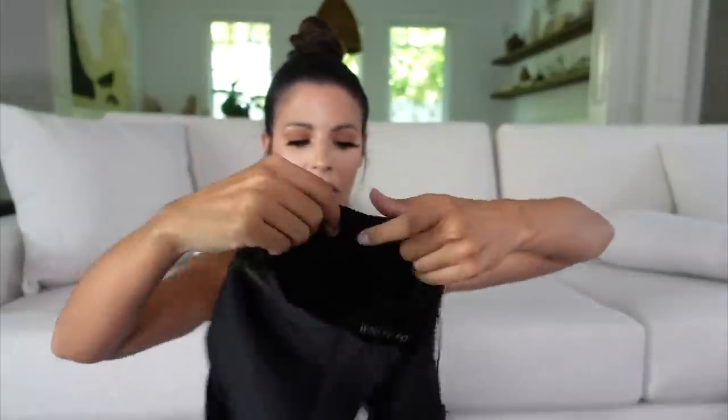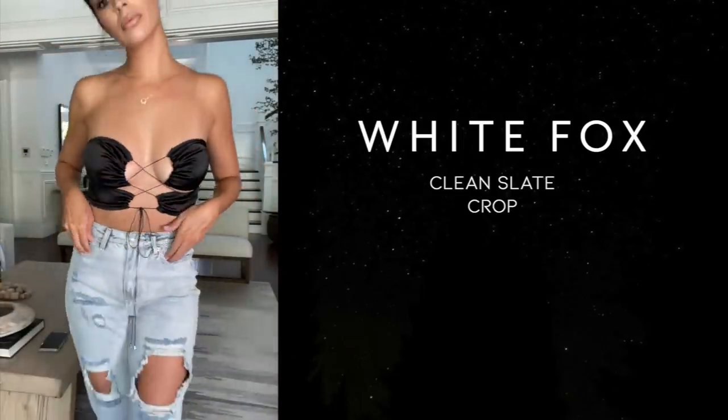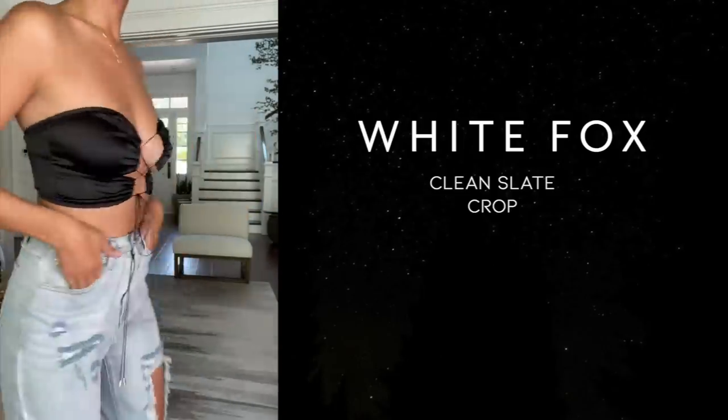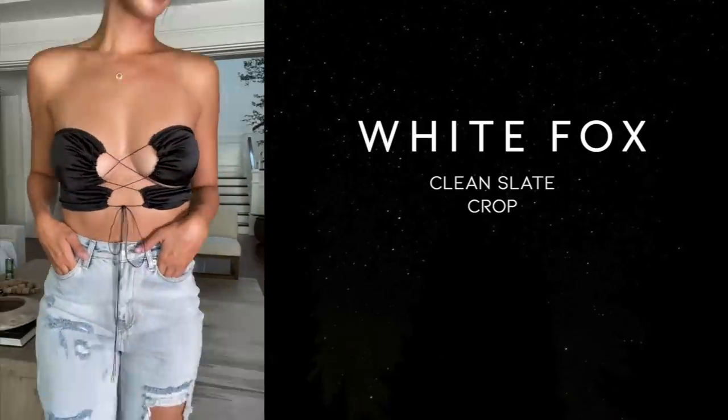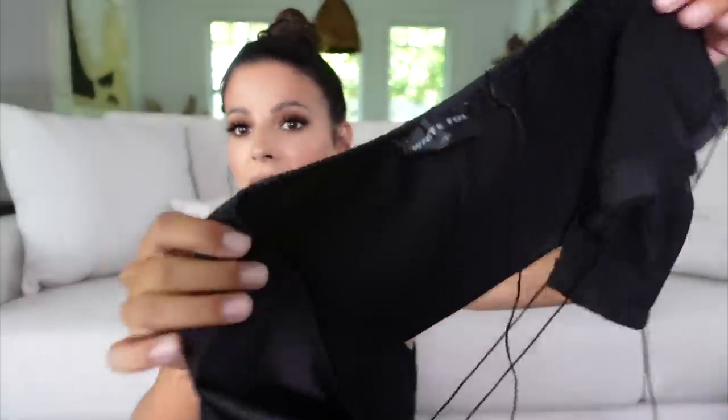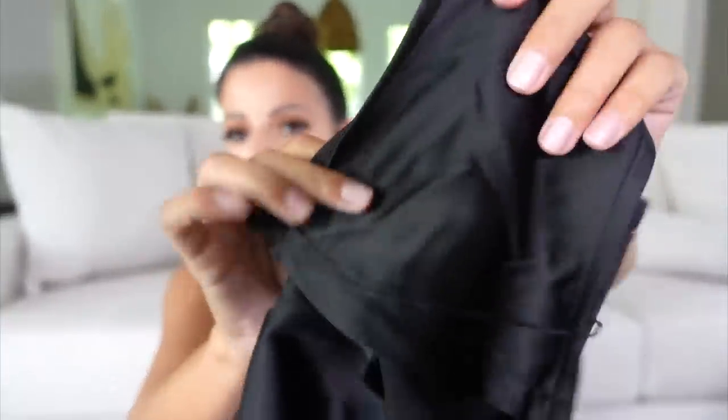Then I got another black satin top — these tops are so trendy right now. This one's called the Clean Slate Crop Top in black, size small. It's kind of hard to tell the visual until I try it on, but it just kind of ties up twice — covers the boobs and then ties up around the waist. Little tie cutout tops like this are all the rage right now, so that's why I picked up a few. The material is so soft and nice.